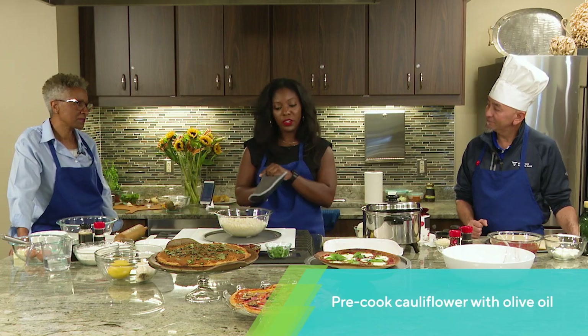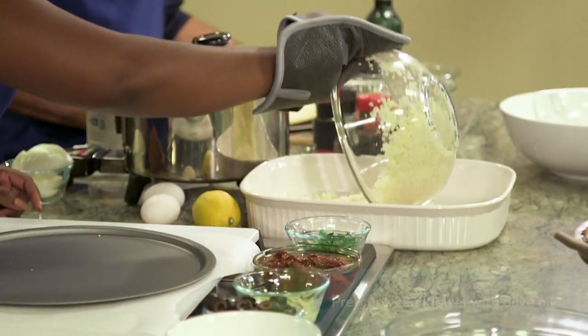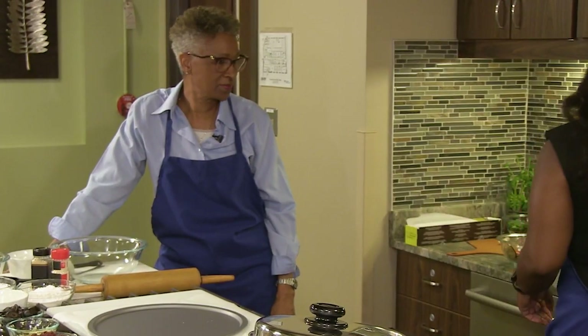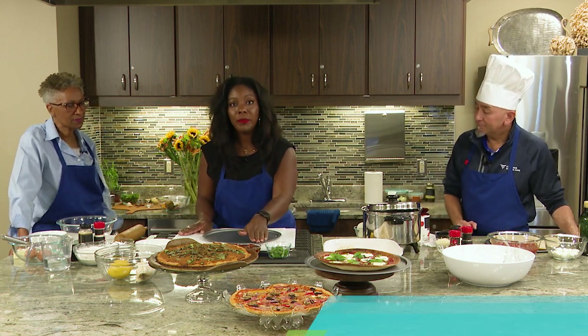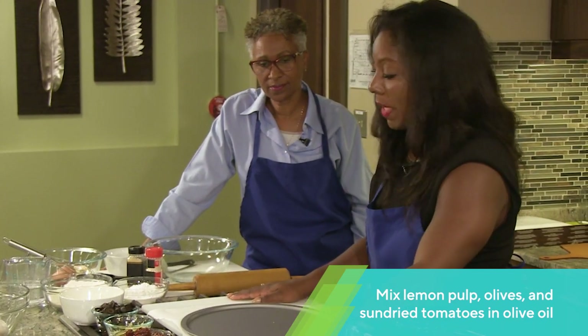I'm going to grab my oven mitt — safety first — and transfer this into a dish so it can be cooled. We will let this set and cool off for about 10 minutes. The next thing we're going to do is mix our sun-dried tomatoes along with lemon that I've already cut the pulp out of.